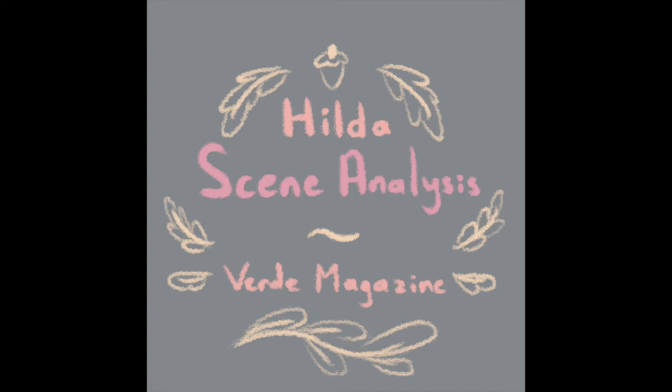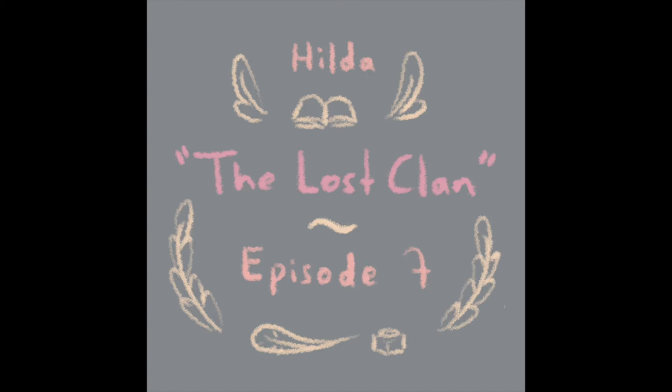Alright, let's get started with our first clip. This is from episode 7, which is called The Lost Clan. We'll be jumping around episodes a little bit. I'll just run through the video one first time and then we can go back through it and discuss.